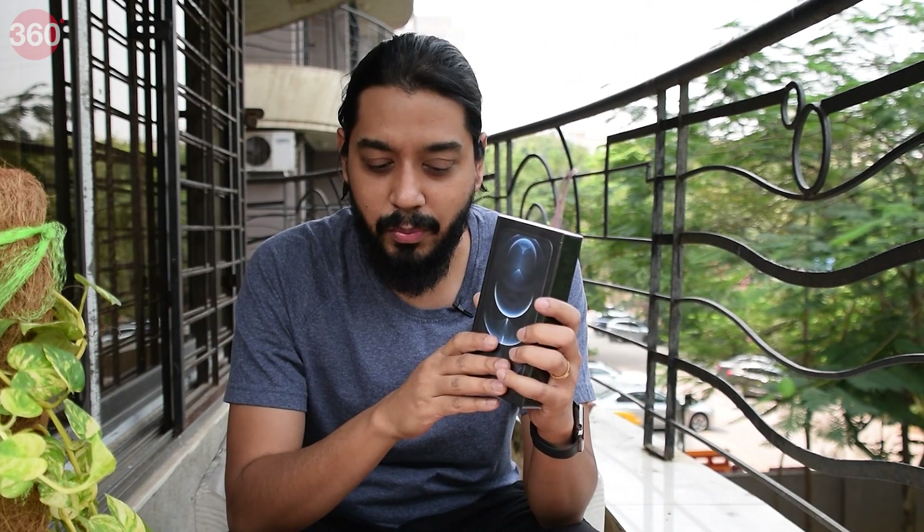Hey guys, welcome to Gadgets 360. We have the iPhone 12 Pro and we're going to unbox this for you right now to see what you get in the box and more importantly what you don't get in the box.